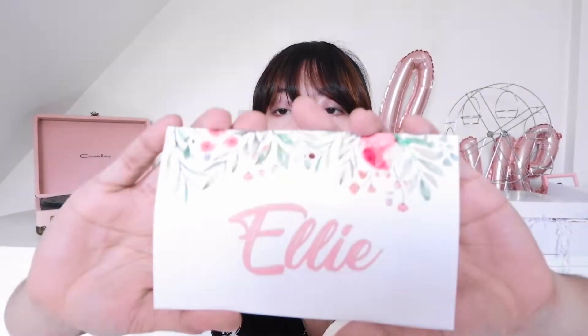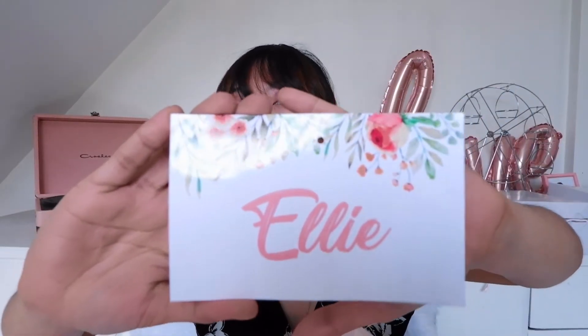We wrapped our box like this — it's a plain white box. It has a blush pink color that looks super nice in person; it might just appear white on camera. The ribbon is a super light pink color. And on the outside, we attach the name of the person who will be receiving the box — for this one, it says 'Ellie.'